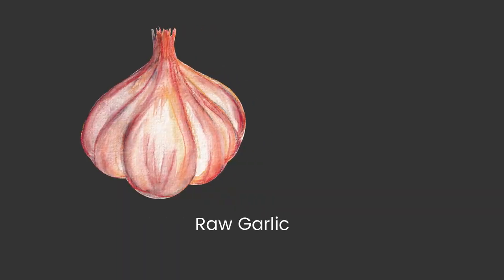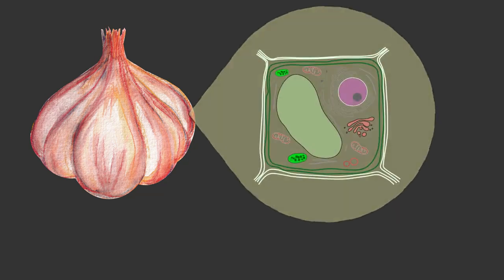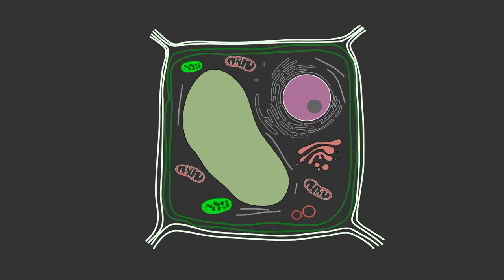Garlic's antibacterial activity is due to this organosulfur compound called allicin. Allicin is not present in raw garlic. In raw garlic cloves, the substrate, alliin,